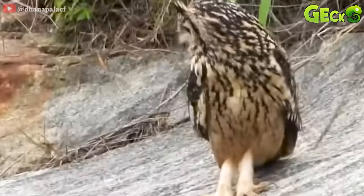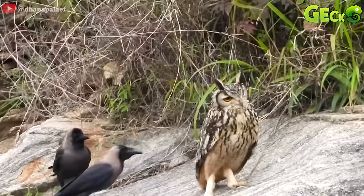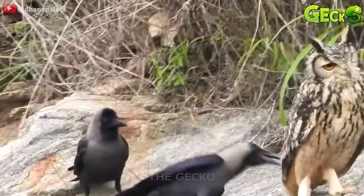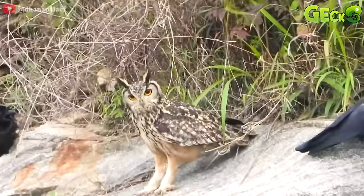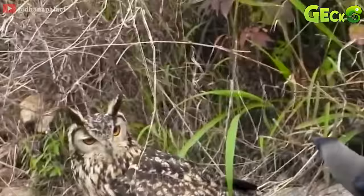The eagle-owl stood on the rock. Behind it, a black crow stood watching the eagle-owl and taking the opportunity to peck at the owl and fly away. Although more and more crows approached, the eagle-owl did not mind. They were certainly no match for him.